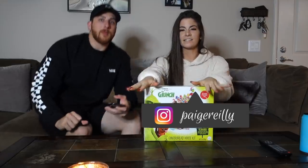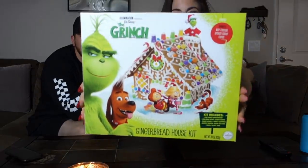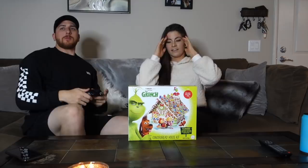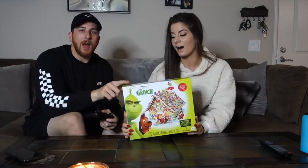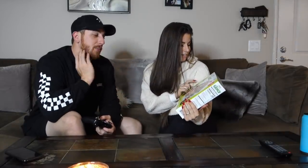Hello guys and welcome back to my channel. Today we're going to be decorating the Grinch gingerbread house. As you guys know if you've watched my vlogmas videos, Anthony loves the Grinch — it's his favorite Christmas movie. The one with Jim Carrey, by the way. We actually haven't seen the newer one, which I'm a little disappointed about.